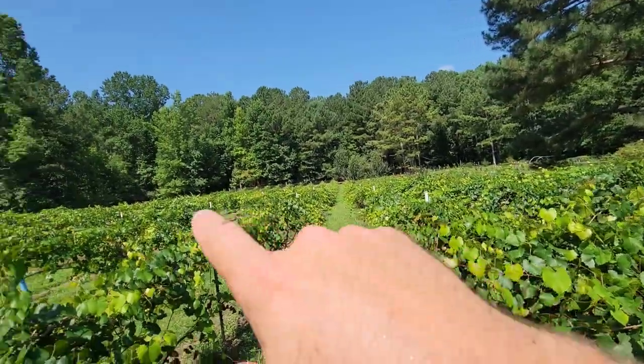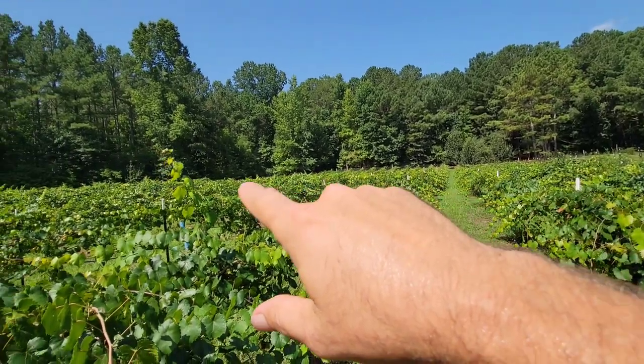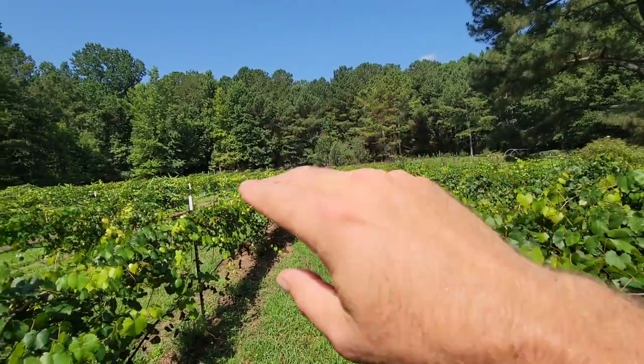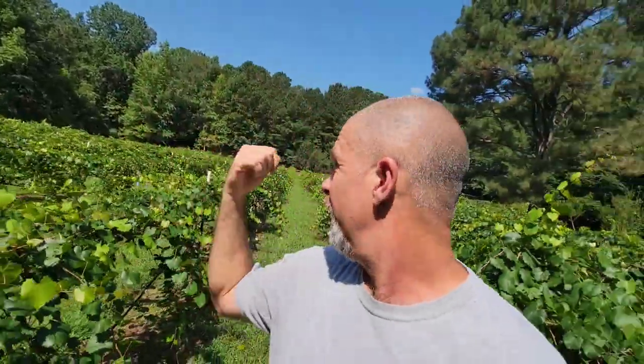Towards the pig pen — for you guys coming to our U-Pick, I'll give you another tip: towards the pig pen, better grapes up there than down here. I think they're getting the extra fertilizer from the pigs. There's a lot more grapes on the farther end of the vineyard. The grapes are really doing well this year.